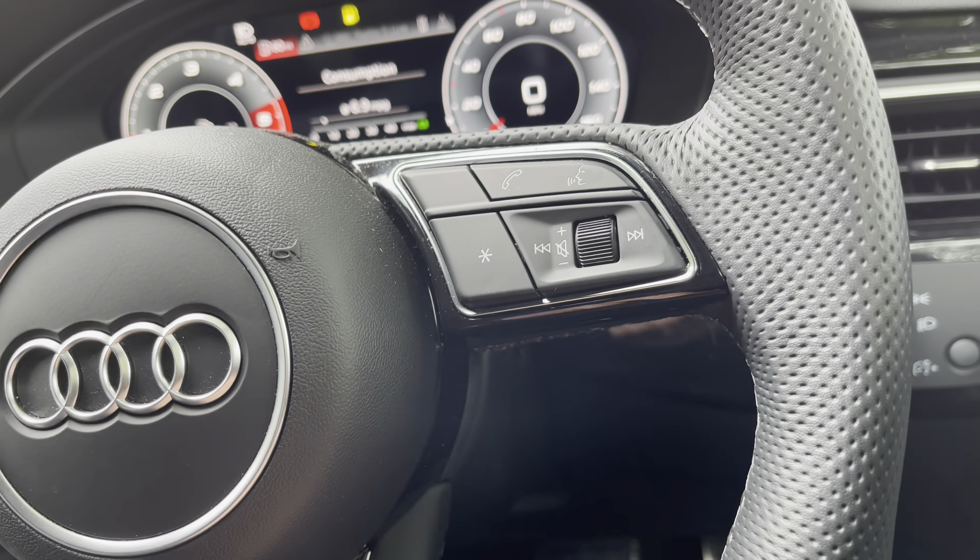And of course you can control those heated front seats from here too. This car is keyless, so as long as you've got your car key with you, press this button and the car will fire up. Of course it is automatic. Here we have the electric parking brake, and next to it is the automatic hold function, which means once selected the car will brake automatically when it is stationary.